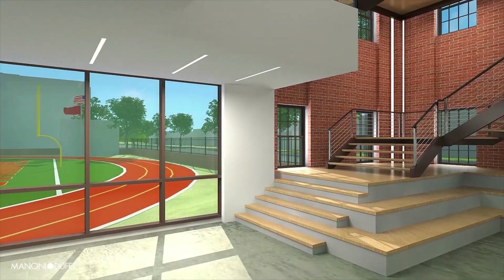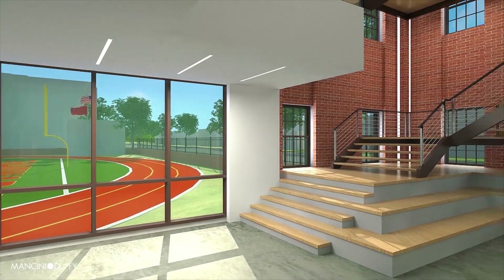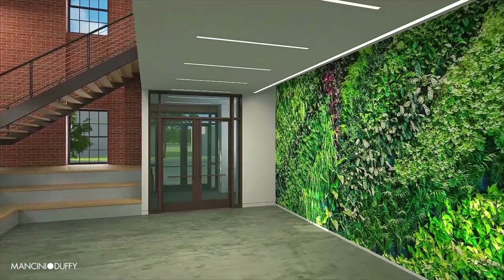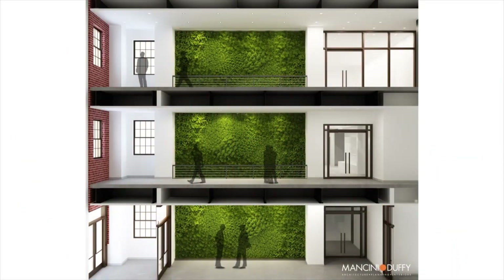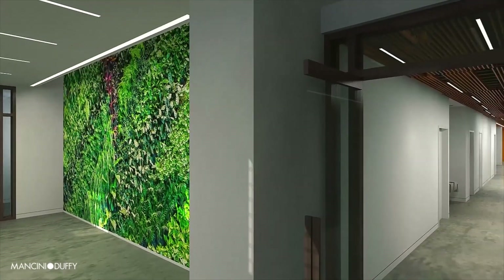Illuminated by natural light from expansive glass walls, a tiered platform in the southwest corner will provide a gathering and seating area for students. Opposite the windows, a three-story living wall displays perfectly preserved plants, mosses and lichens.